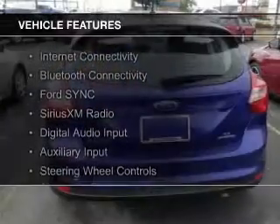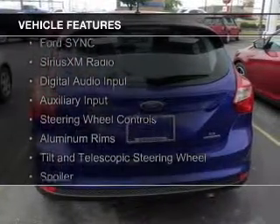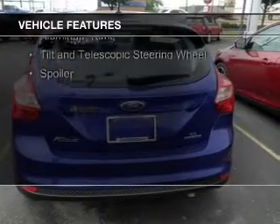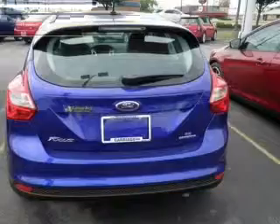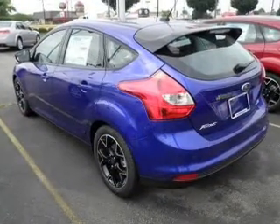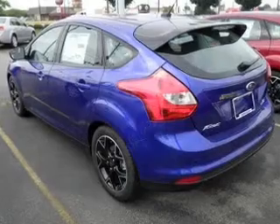The features include Internet connectivity, Bluetooth connectivity, Ford Sync voice activation, Sirius XM satellite radio, digital audio input, an auxiliary input, steering wheel controls, aluminum rims, a tilt and telescopic steering wheel, and a spoiler.